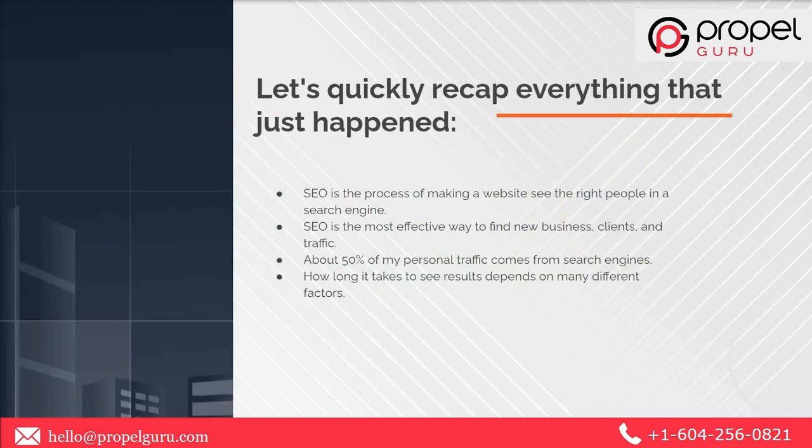Let me give you a quick recap of what we've learned. First, SEO is the process of making a website visible to the right people in the search engine. Second, SEO is the most effective way to find business clients and traffic — about 50% of professional traffic comes from search engines. Unlike others, SEO is a thriving and competitive industry. Finally, how long it takes to see results depends on many factors. That was all about SEO — thanks for watching!